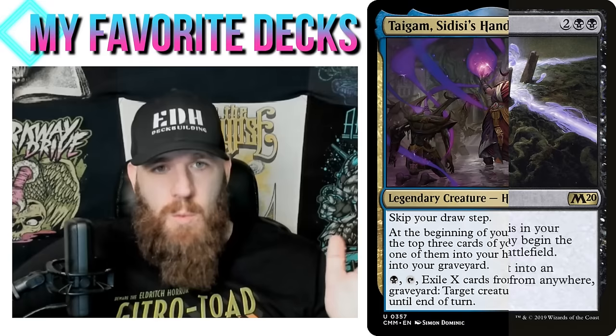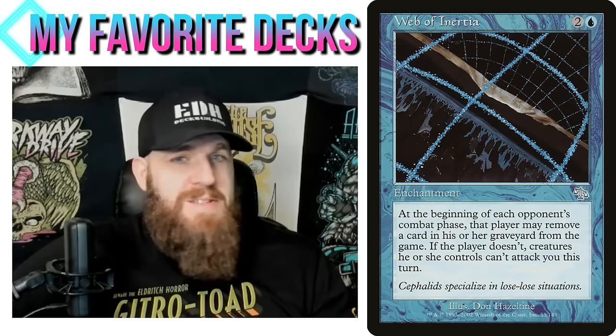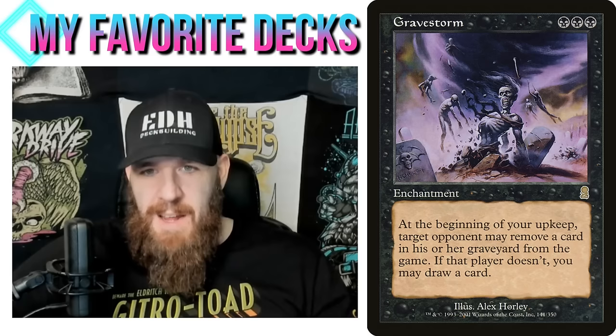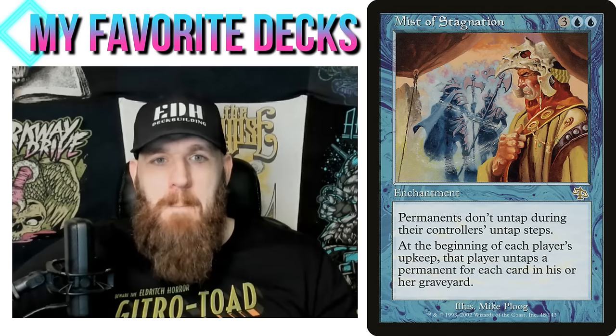Black is the best color at having a graveyard deck while also hating on other people's graveyards. Once we have that established, we can play cards like Web of Inertia — opponents have to exile cards from their graveyard to attack us, and if they have no cards in their graveyard, they simply can't attack us. Gravestorm is a funny one I've always wanted to use: at the beginning of your upkeep, a target opponent may exile a card from their graveyard, or if they don't, you draw a card — essentially a Phyrexian Arena if opponents have no graveyard.